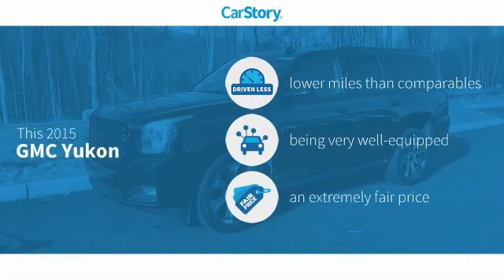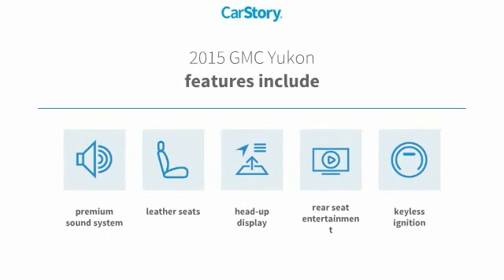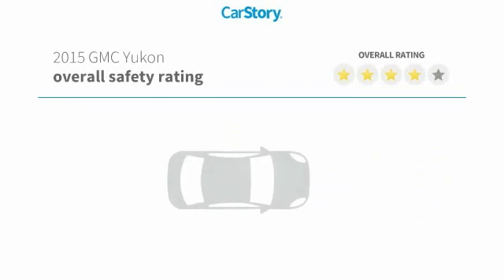Car Story research indicates this vehicle as having lower miles with less wear and tear, loaded with features, and a fair price. Features also include keyless ignition, premium sound system, leather seats, heads-up display, with these ratings.